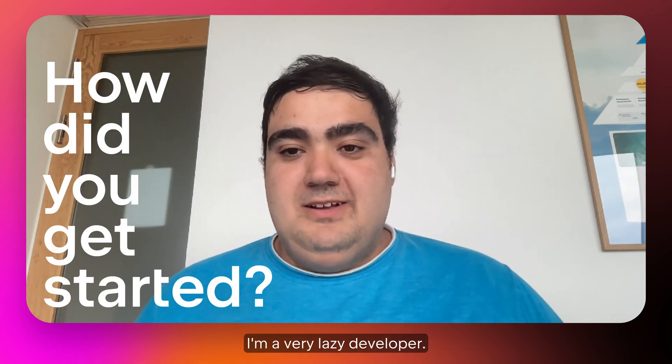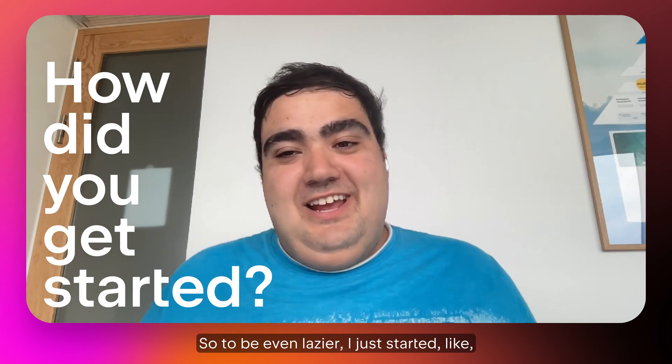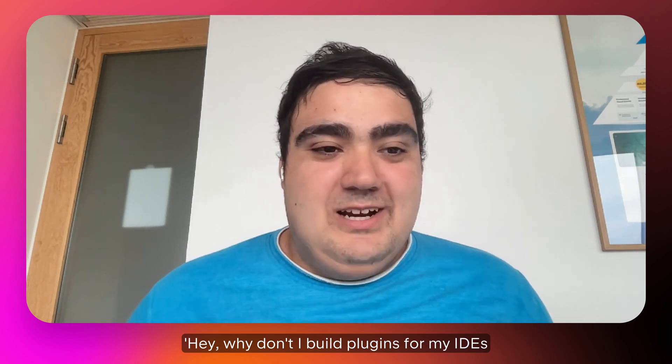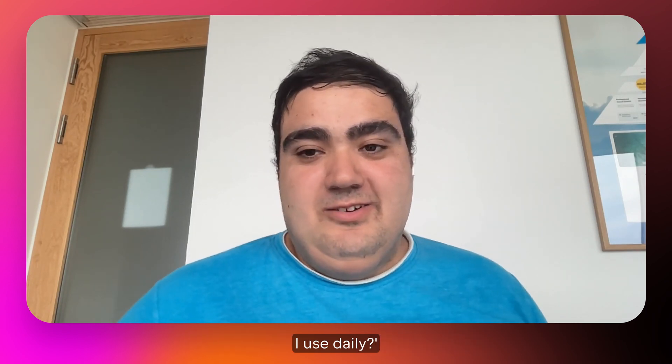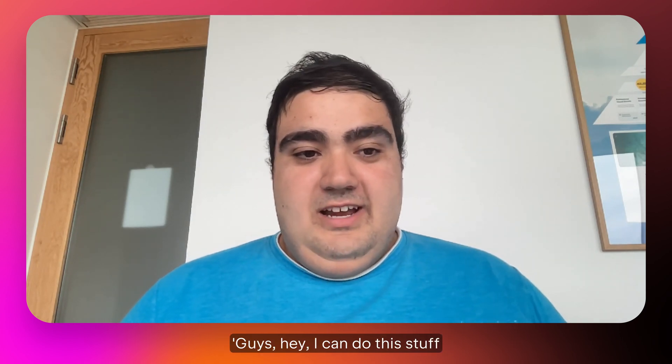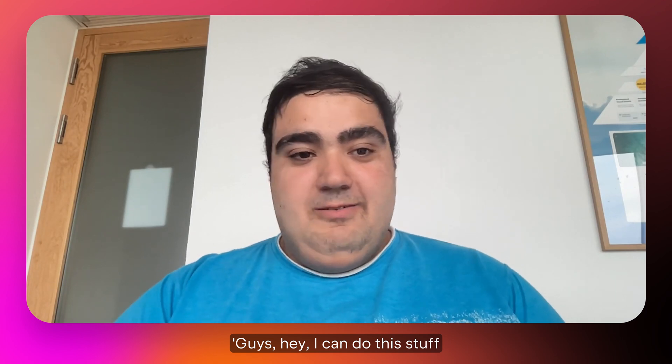I'm a very lazy developer, so to be more lazy, I just started thinking: why don't I build plugins for my IDE? It's what I use daily. So I started to build plugins first for myself, and then showed them at work — guys, look, I can do this stuff so fast.